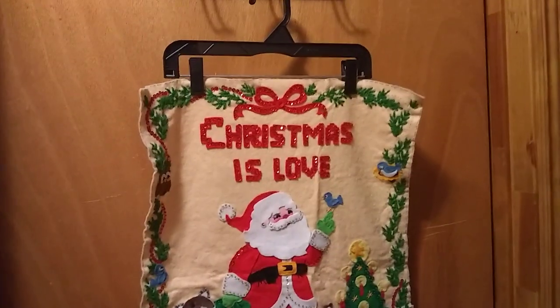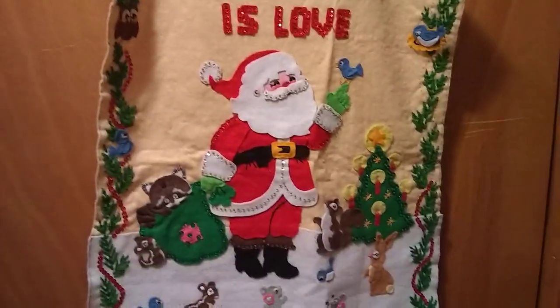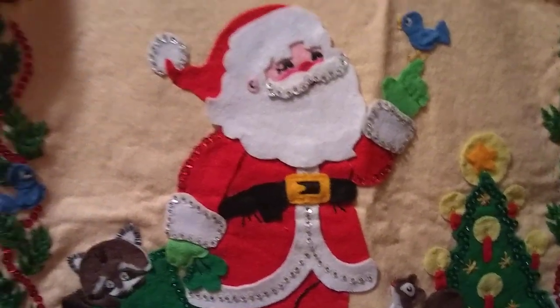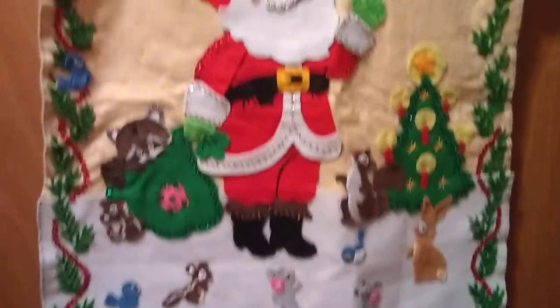I recently showed you guys this — I just stuck it on the doorway in the upstairs bedroom because I love it. I didn't really have anywhere else to put it — I just stuck it on a hanger and hung it up. Because I walk down this hallway every morning and I see it and it just makes me smile. And something like this is kind of what I want to do to my red tree skirt that I showed you guys in part two — I want to eventually do something like this to the tree skirt if I ever get the time.